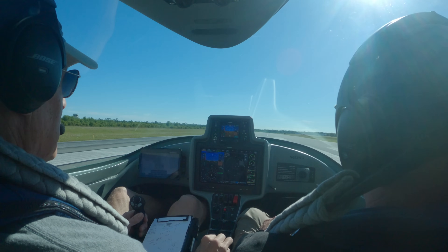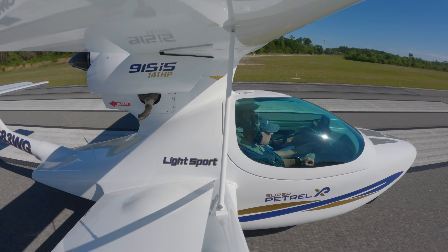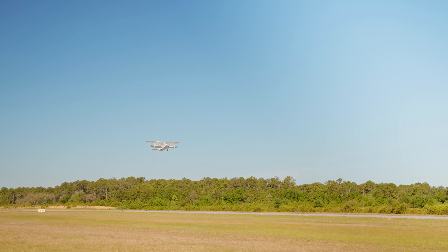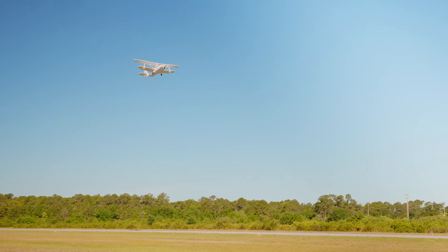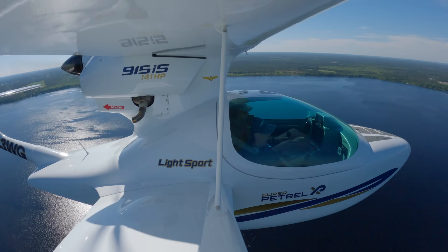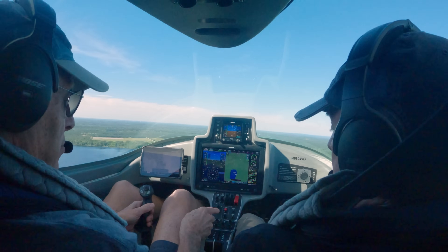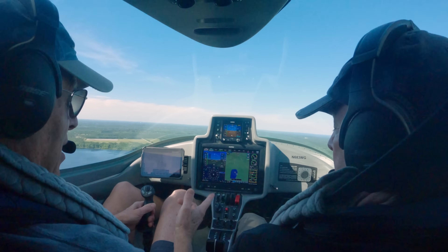All set. Here we go. Setting up for a water landing: gear is up, it indicates up, bilge pump is coming on, and landing light is on.